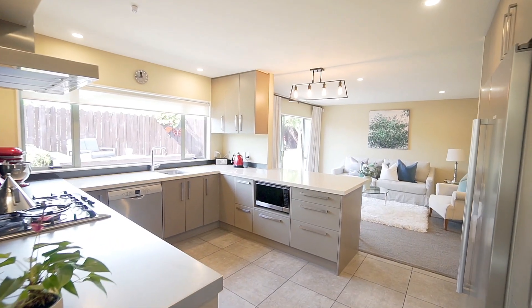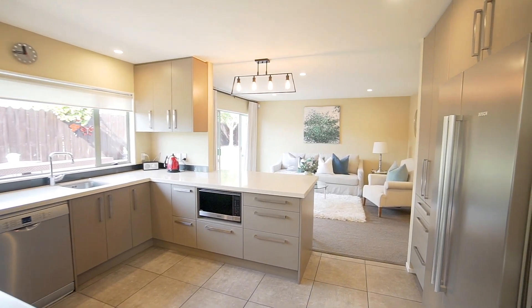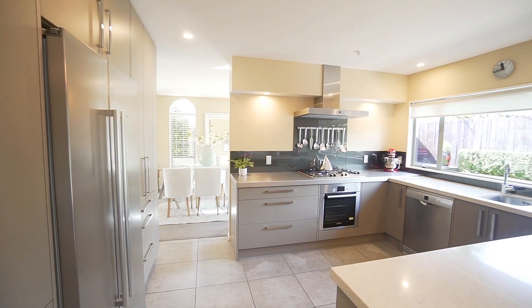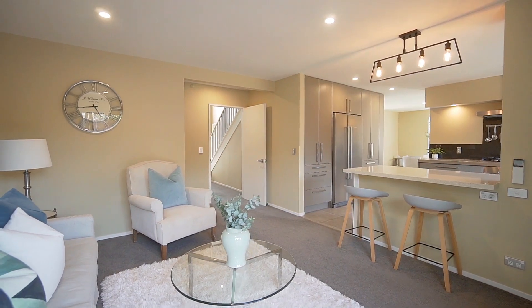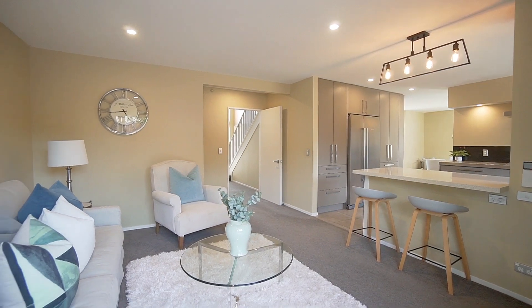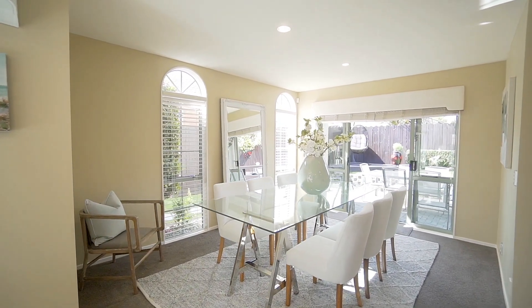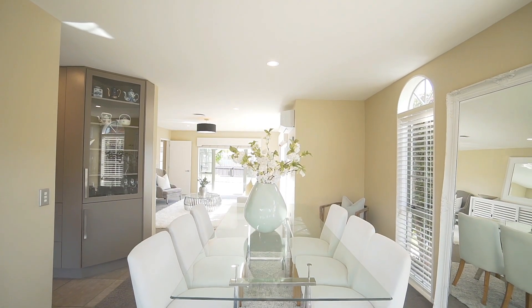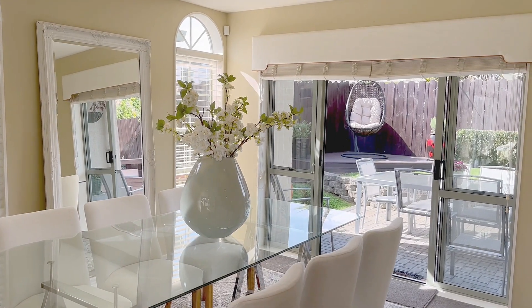The chef of the family will delight in the contemporary kitchen, open plan with the family room and boasting gas cooking, modern stone bench top, stylish glass splash back, abundant storage and a breakfast bar. Entertaining is sure to be a breeze with the formal dining able to accommodate large gatherings with ease, exhibiting great indoor-outdoor flow via ranch slider access.